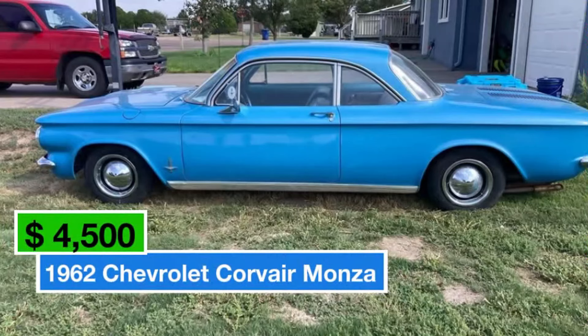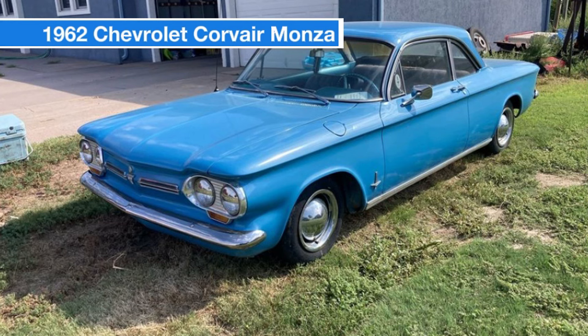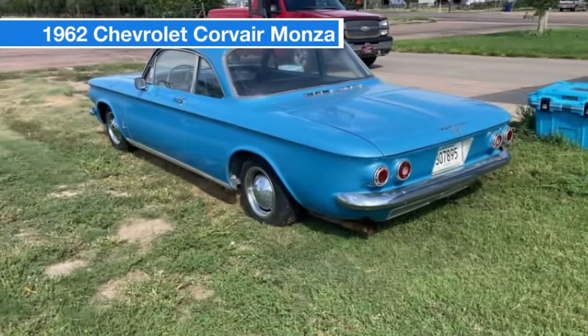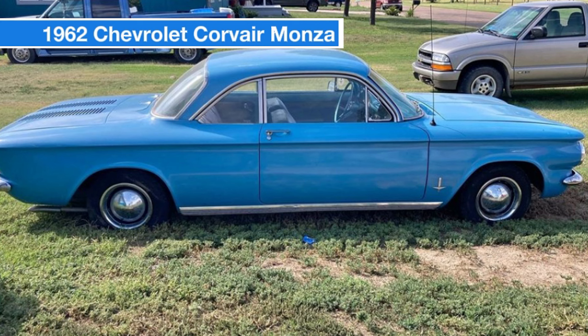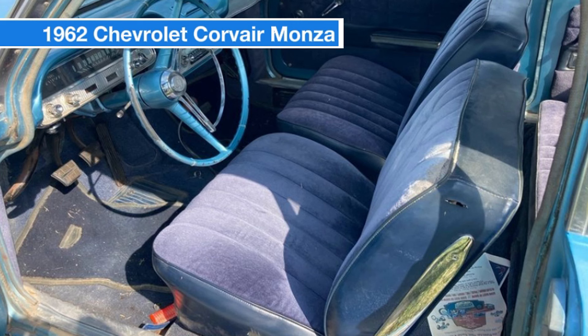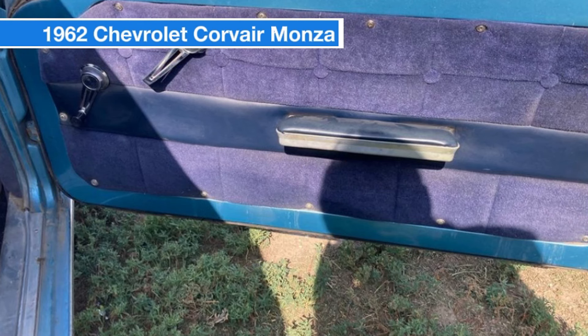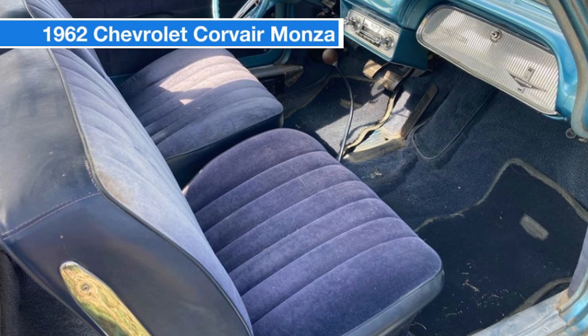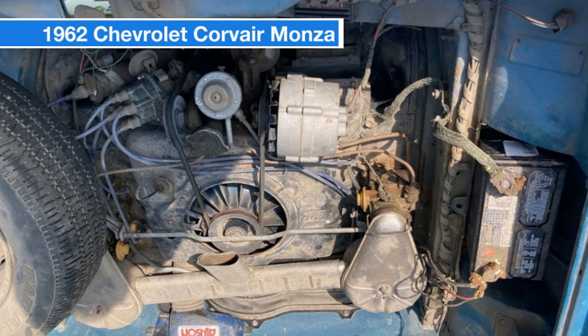Number 17: 1962 Chevrolet Corvair Monza. Price: $4,500. Discover the charm of this classic 1962 Chevrolet Corvair Monza, now available for $4,500. This vintage gem features a four-cylinder engine paired with a four-speed manual transmission, making it a fun and engaging drive. With just 66,913 miles on the odometer, this Corvair runs and drives smoothly, reflecting its excellent condition. The car sports a striking blue exterior and a matching blue interior, perfectly capturing its classic appeal. Its compact and stylish design adds to its unique character, making it a standout in any collection — a wonderful choice for classic car enthusiasts or anyone looking to own a piece of automotive history.